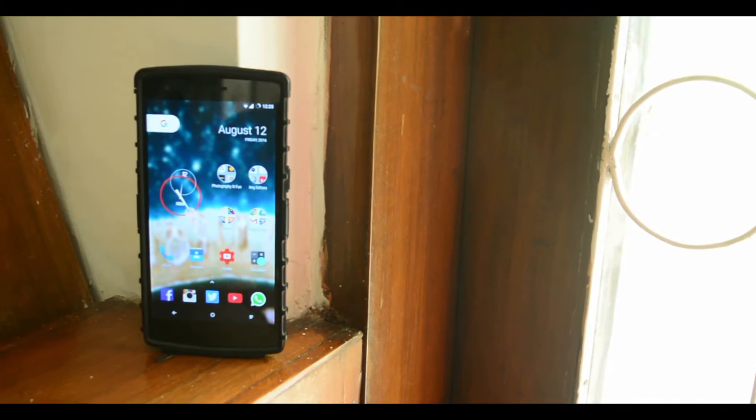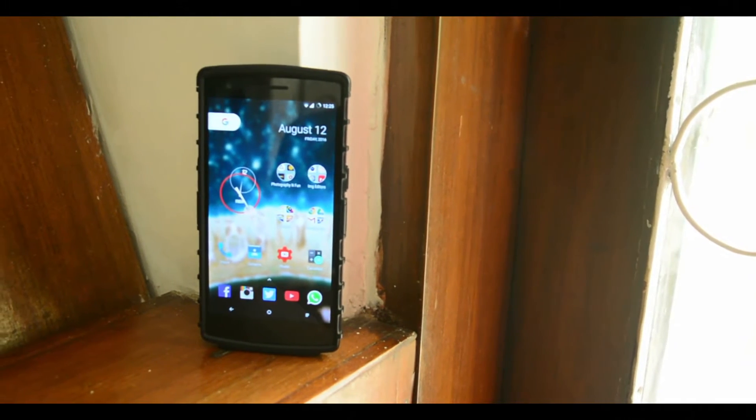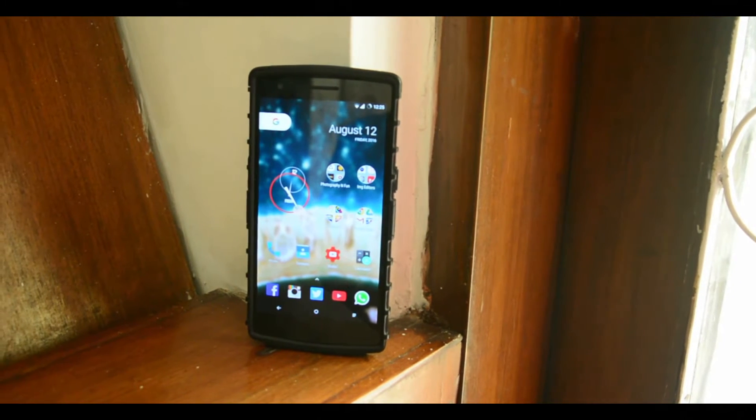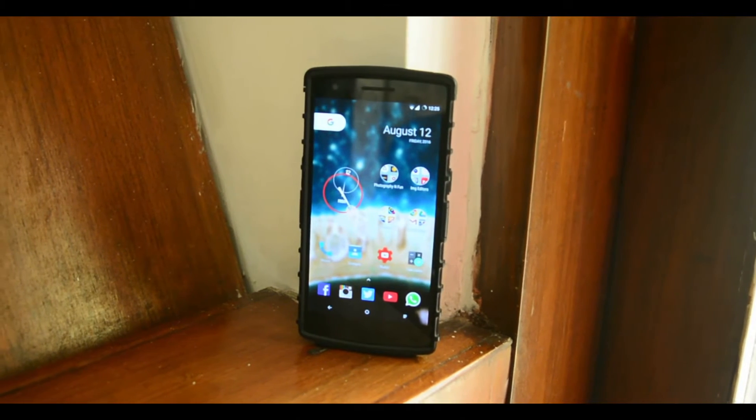Now here's nothing too fancy. It's a very minimal launcher that helps you get your work done in a breeze. It's a very fast launcher with a few pros and cons here and there. I have been using this launcher for about 4 days or more by now, and here's what I feel about it.